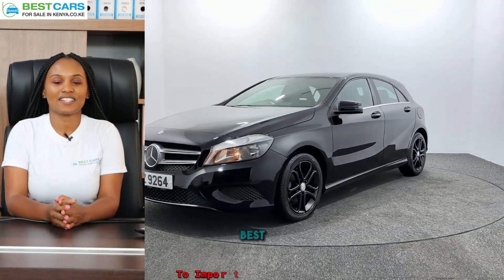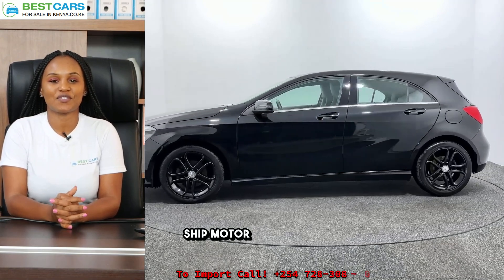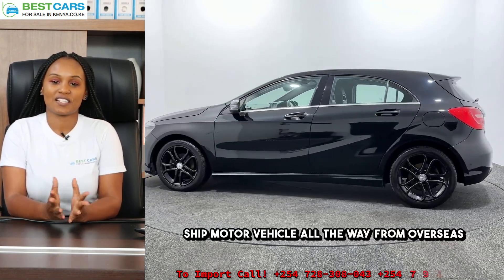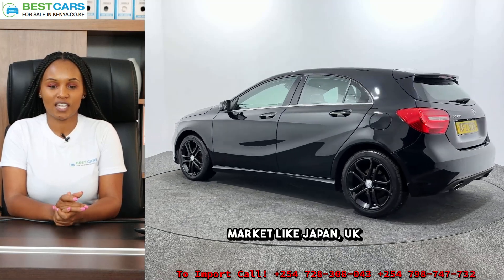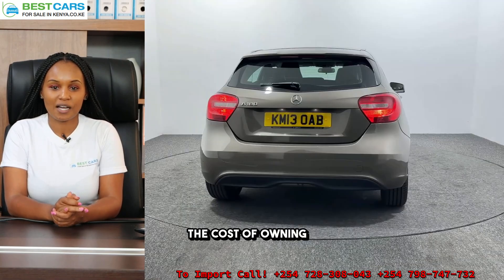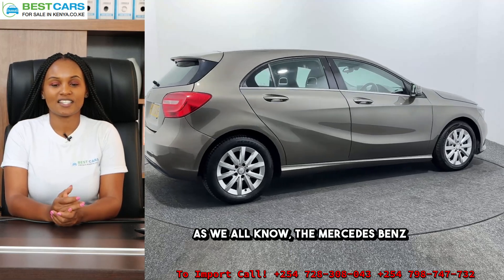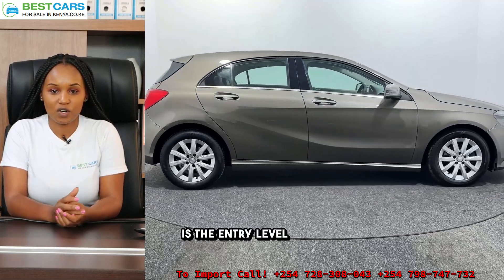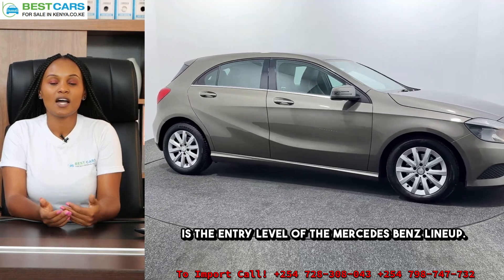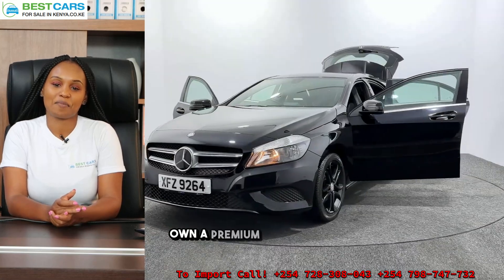Hi guys, my name is Gladys from Best Cars for Sale in Kenya. At Best Cars, we ship motor vehicles all the way from overseas markets like Japan and the UK to Kenya. In this video, I want to tell you the cost of owning a Mercedes-Benz A Class. As we all know, the Mercedes-Benz A Class is the entry level of the Mercedes-Benz lineup and one of the most affordable ways to own a premium car with that Mercedes-Benz badge.